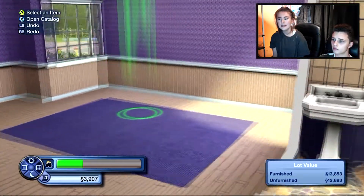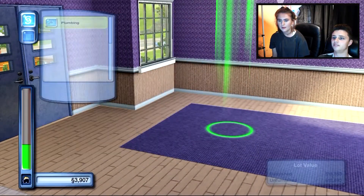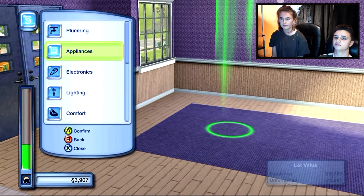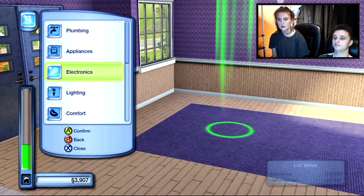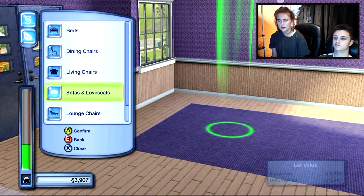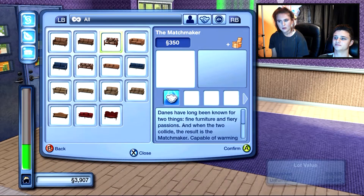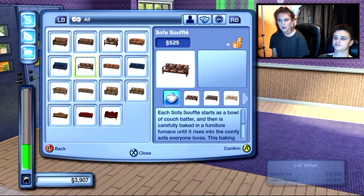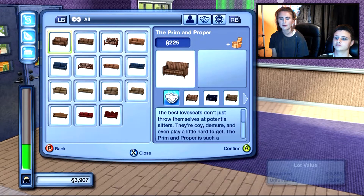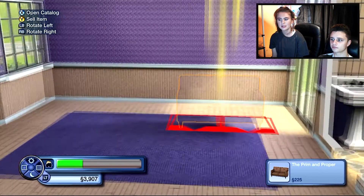Oh, a living room! Sorry, I forgot about the living room. Sofa - comfort, sofa. I'm used to being on the other Sims where we have loads of money. That's what I'm used to - the magic llama, because we use the magic llama which is cheating, but you know.